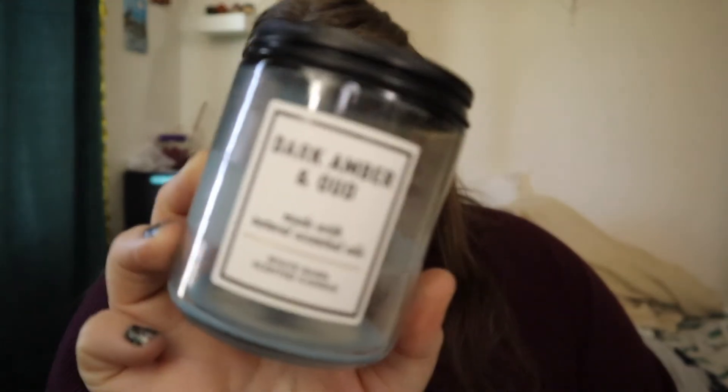My last candle is another Dark Amber and Oud, this time a single wick. I already read the notes so I won't repeat them, but this candle is so good — so strong and masculine. I enjoy it just as much as the three-wick because it has such a powerful throw that whether it's a one-wick or three-wick, it throws pretty much the same, which is awesome.